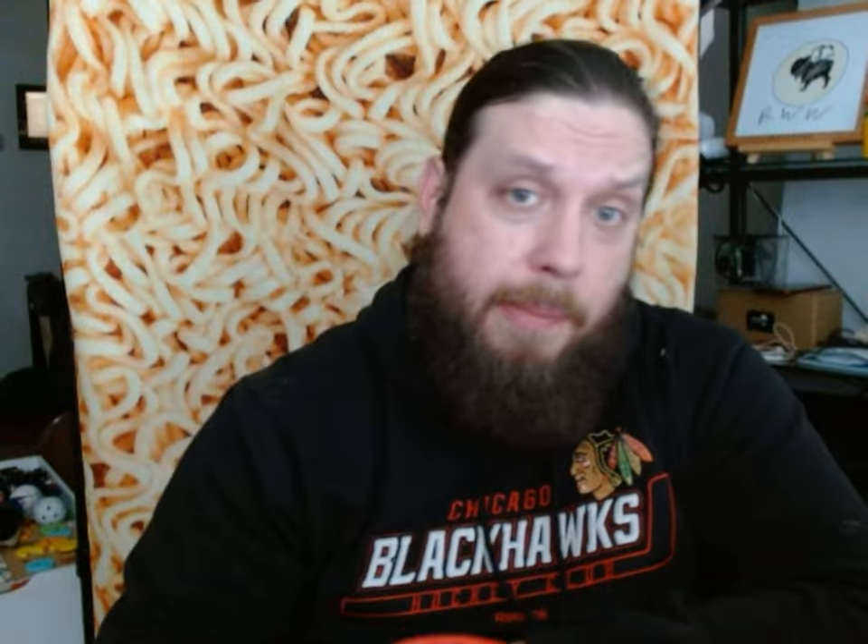Anyway, that's it for the video. Van Leeuwen's Tapatio Mexican hot chocolate — if you like the video, give a thumbs up, subscribe to the channel. For more videos where I test weird ice cream flavors that I can get a hold of, keep watching and some will come up at some point, eventually, as long as people keep making them. Anyway, bye.